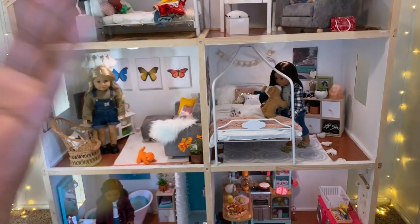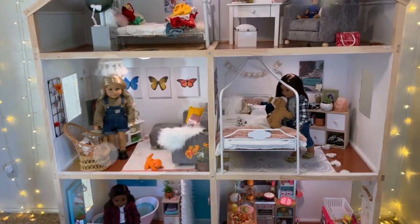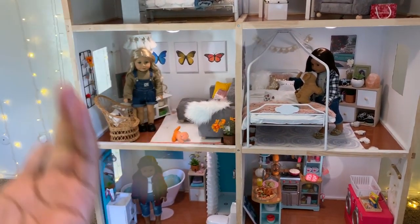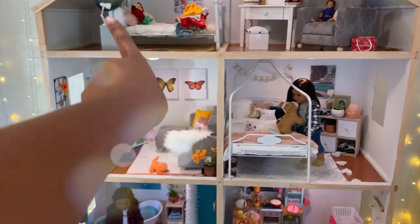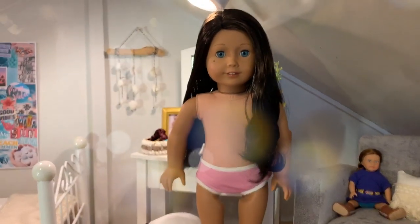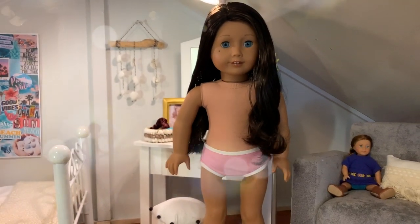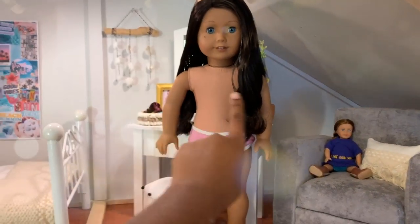Welcome back to Adorable American Girl! I'm going to Five Below, Target, and Hobby Lobby for a shopping vlog, and if all else fails I have a surprise at the end. You guys have been asking about Pepper, so she'll be making a return and I'll probably sew her something because she has no clothes. Let's get in the car and go!